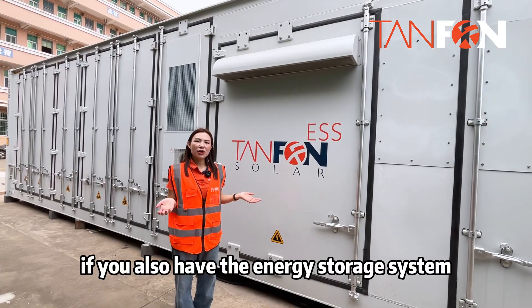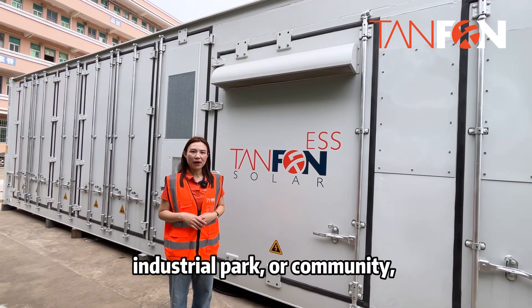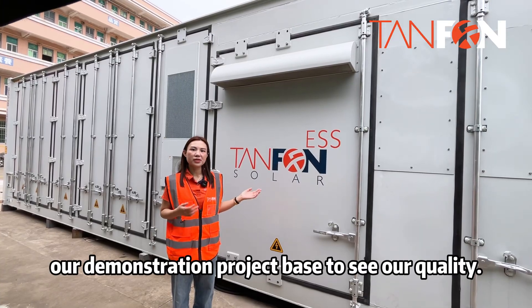If you also want an energy storage system to power your village, industrial park, and community, welcome to visit our demonstration project base to see our quality.